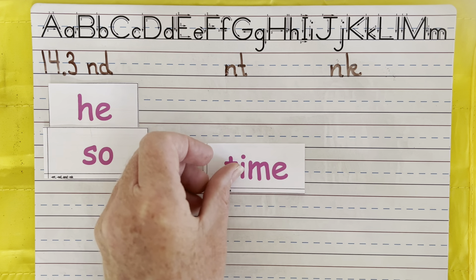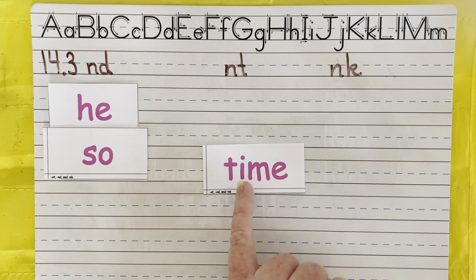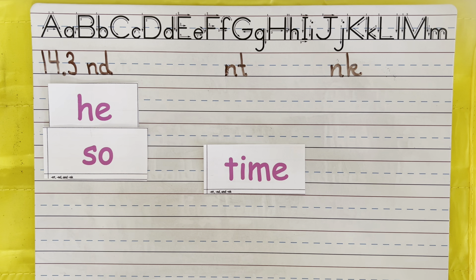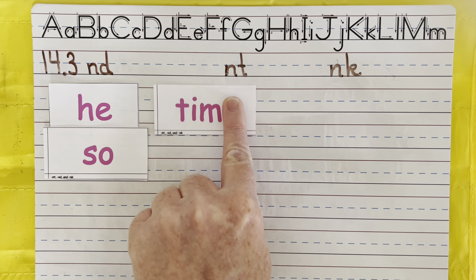The next long vowels are the ones with an E at the end. That E is going to reach over and pinch Miss I, and I is going to scream her name — I. T. I'm. Time. Well, Miss E got in trouble, so E is silent. It had to go to time out.